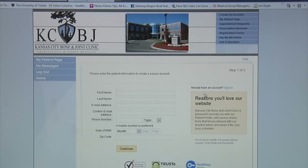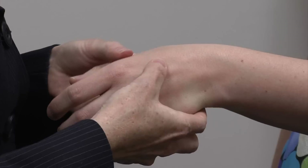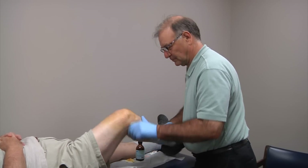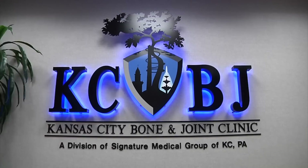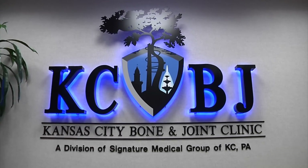Our physicians are subspecialty trained allowing us to offer the full range of musculoskeletal services to our patients. In 2011 we joined with a network of multi-specialty physicians and became a division of Signature Medical Group of KCPA. You may notice that name on some of your paperwork.